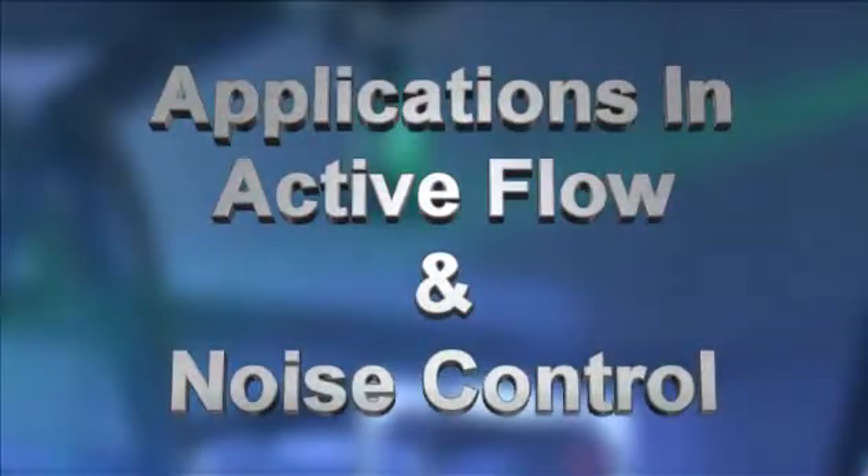This is just a sampling of the AFNC research being conducted at the center. To learn more about active flow and noise control, watch the movie entitled Applications in Active Flow and Noise Control.